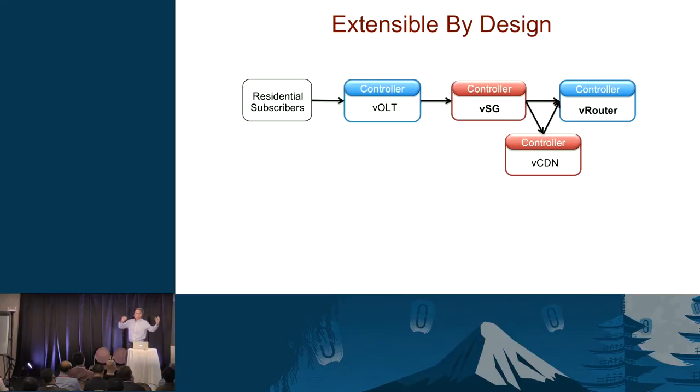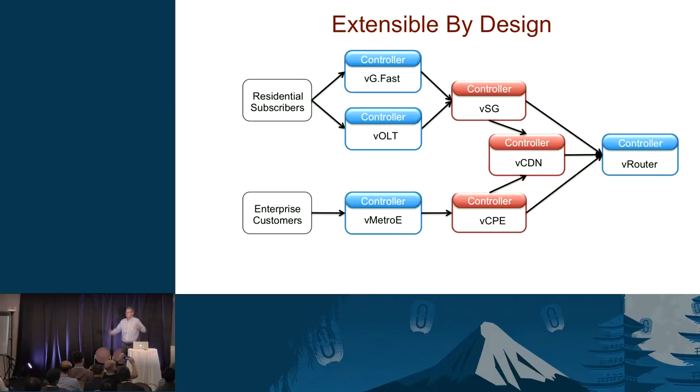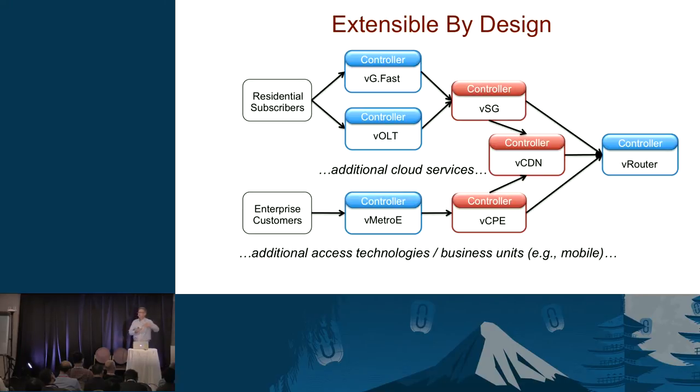Why do we divide it into separate services — why is OLT carved out from the virtual service gateway? Because you might have multiple access technologies. GFAST is another technology we're prototyping, and that list could grow. For enterprise subscribers, you just add a different service graph — maybe Metro Ethernet as the access technology and different CPE functionality — but it may share the CDN. You can add cloud services like Internet of Things, services for mobile customers, and additional access technologies. It all fits in the same platform.